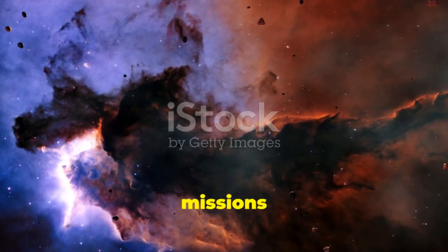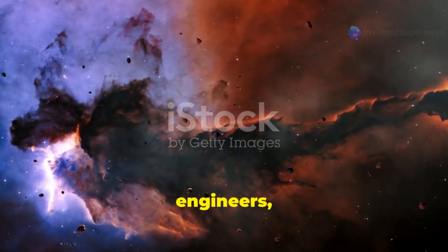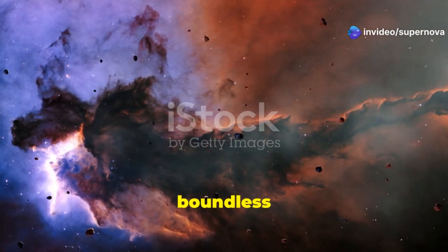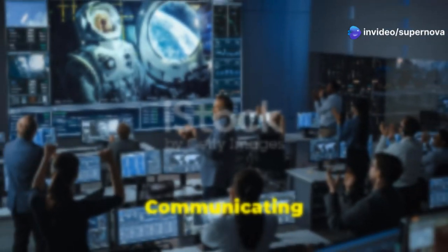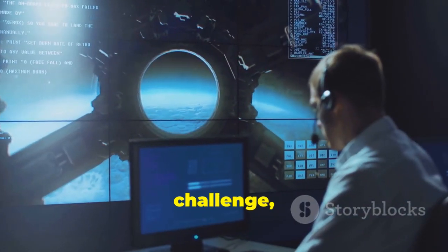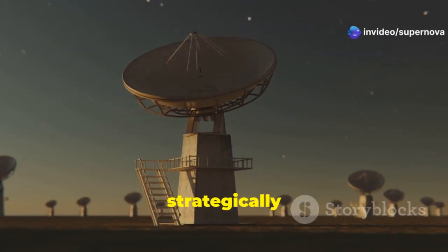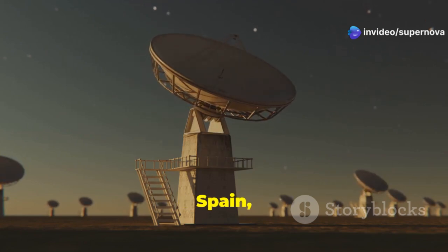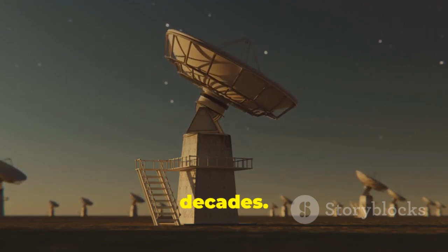These missions expanded our understanding of the solar system and demonstrated the incredible potential of gravity assists in space exploration. The legacy of the Voyager missions continues to inspire new generations of scientists and engineers, reminding us of the boundless possibilities that await when we dare to reach for the stars. Communicating with spacecraft billions of miles away presented a formidable challenge, one that NASA overcame with its Deep Space Network, or DSN, a global network of giant radio antennas strategically located in California, Spain and Australia.